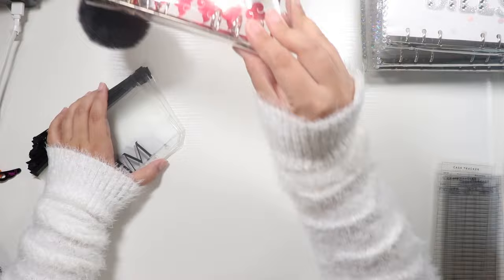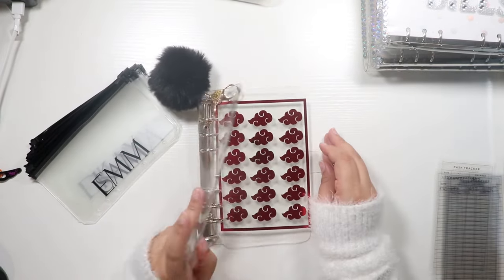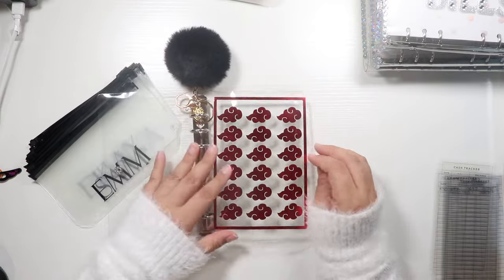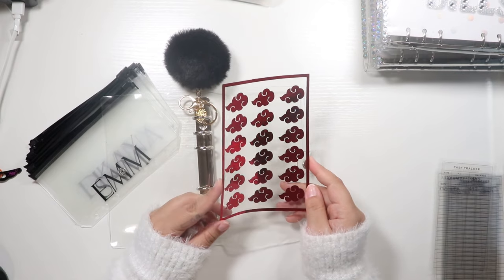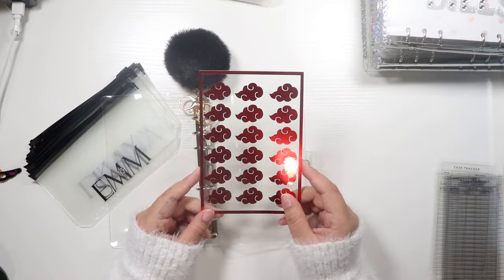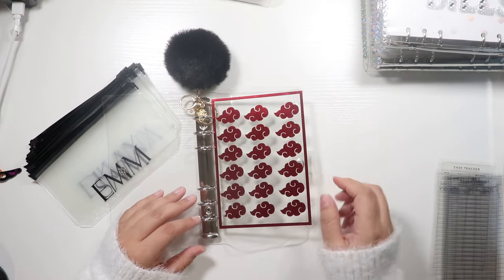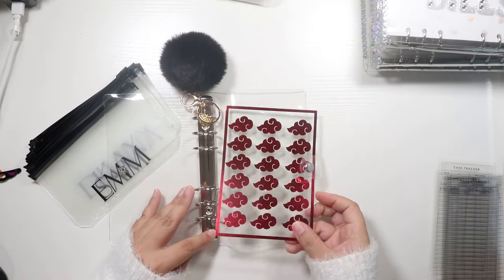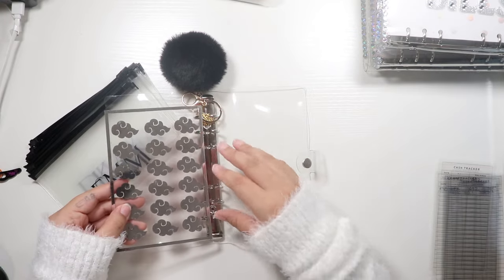Let's go ahead and switch everything out. This is a clear binder — I added this little black poof to it. And then I also have this Q planner dashboard. It's metallic red, which is my favorite color. I am a huge anime fan and I wanted to include anime in my channel but make it cute. This is it — Katsuki. We'll put that there.